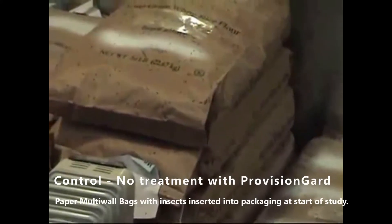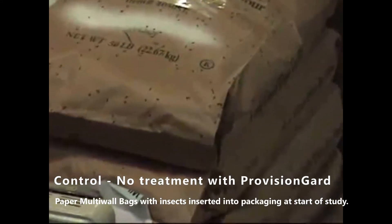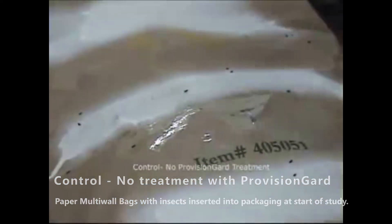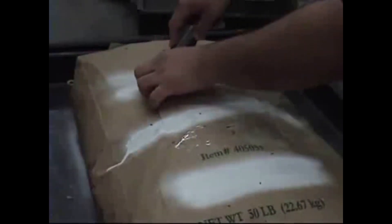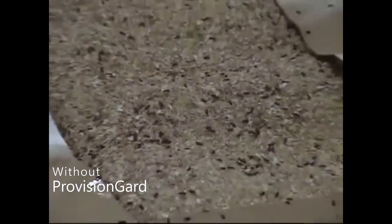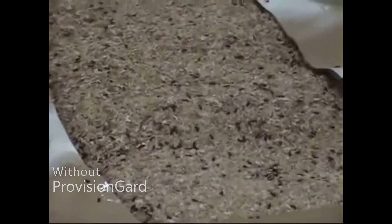All of the bags inside this chamber have no insect growth regulator — none of them are treated with Provision Guard. Each individual bag has been opened, had eggs introduced: 100 flower beetle eggs plus 100 Indian meal moth eggs, and then that opening was closed back over with packing tape. At least two different generations of insects have been produced, and it's evident there has been a lot of insect movement inside this control chamber.